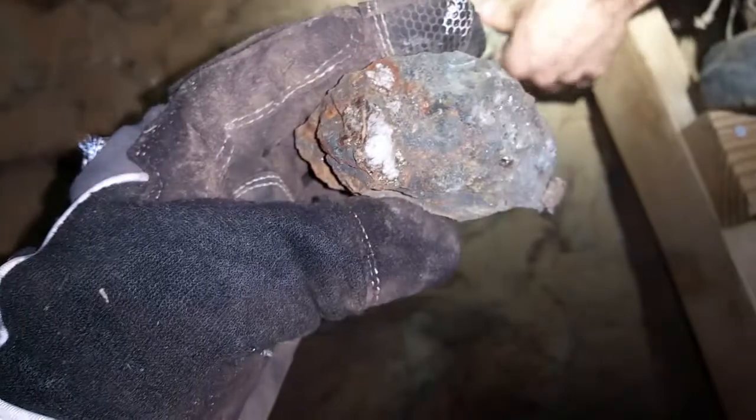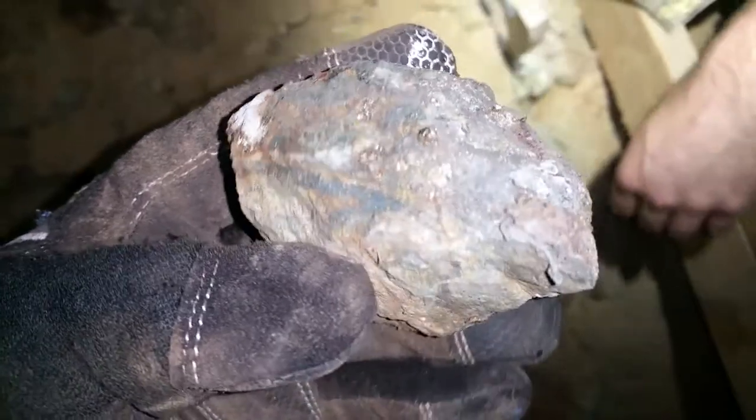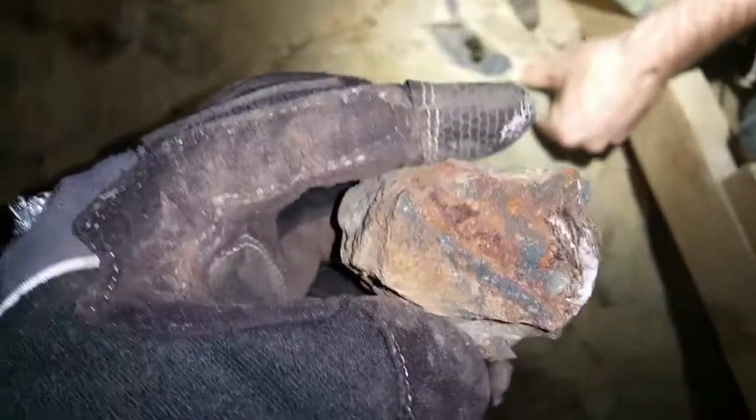Twist it around a little bit. You can see all that sparkly in there — just chunks of pyrite in there. Limonite throughout it. Look at that vein, all coming right through here.